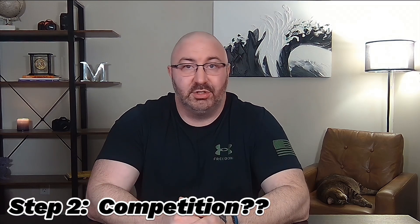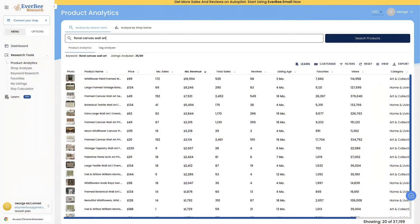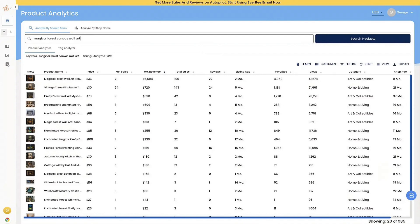This leads us into step two: determining if this category is oversaturated or not. We have to check how many listings are live and what the competition looks like. Typing in floral canvas wall art, there are 37,000 listings. Adding botanical, there's about 20,000; adding forest, about the same 21,000. And if I type in magical forest, there are less than 1,000. So clearly this category has a lot of room for competition and growth.